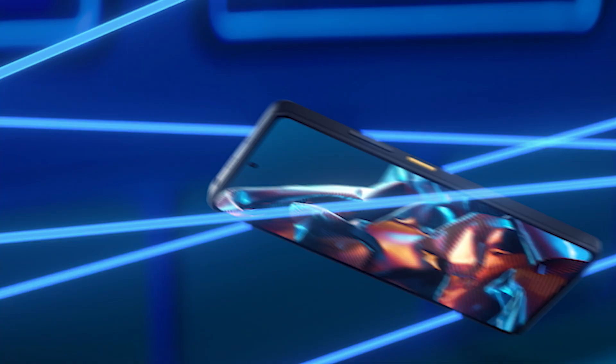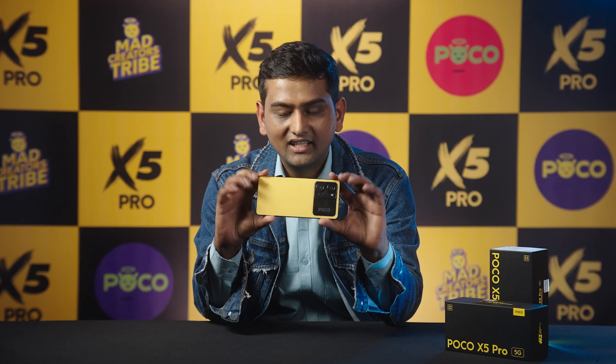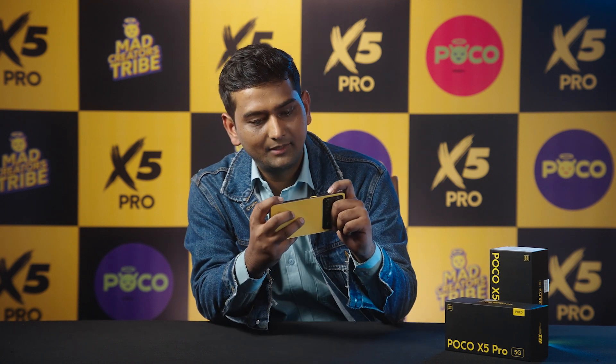POCO claims this is the most lightweight phone in its segment. When you use this device for gaming or media consumption in any direction, you will not feel strain in your hands.